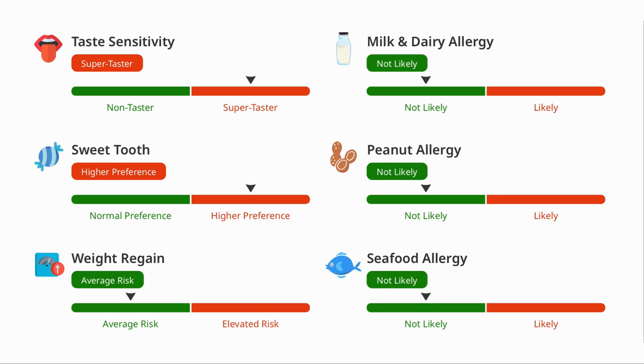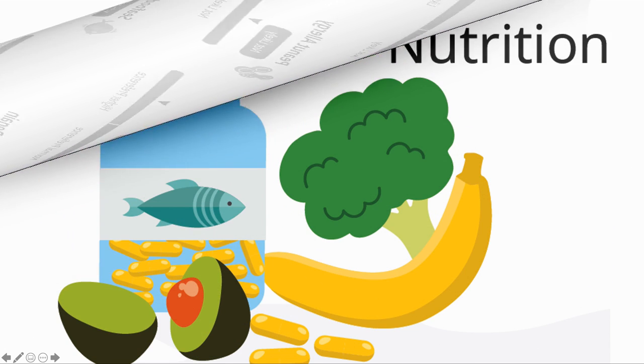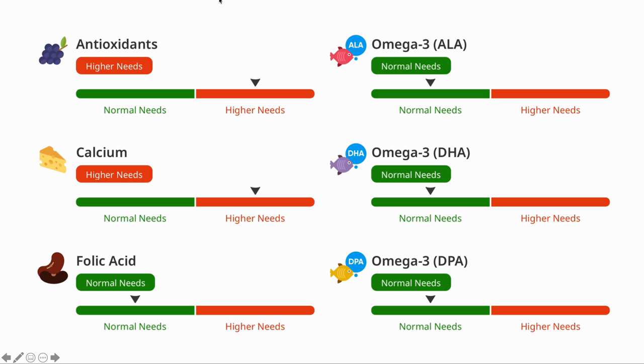The report includes further possible allergy areas, though I am quite lucky that I do not have these. The next section is nutrition, looking at specific nutrients that could be important to you. Here we can see I need more antioxidants — one of the reasons that I take alpha lipoic acid. I also have higher calcium requirements but do not supplement with that given the medical literature on it.